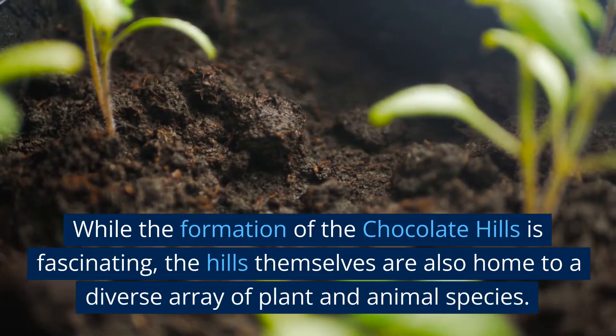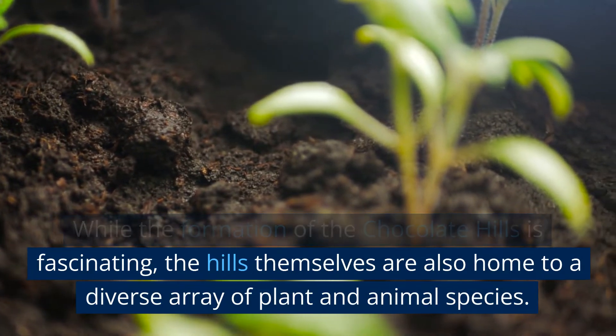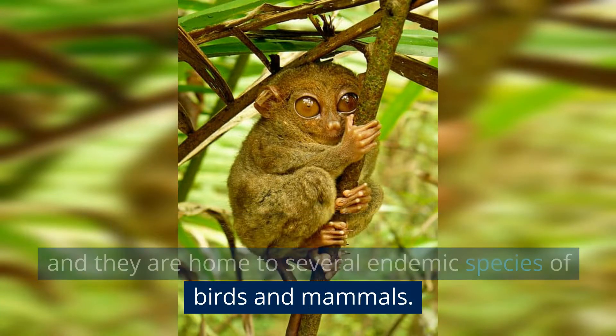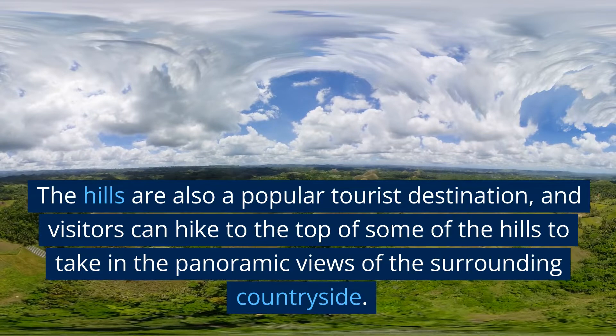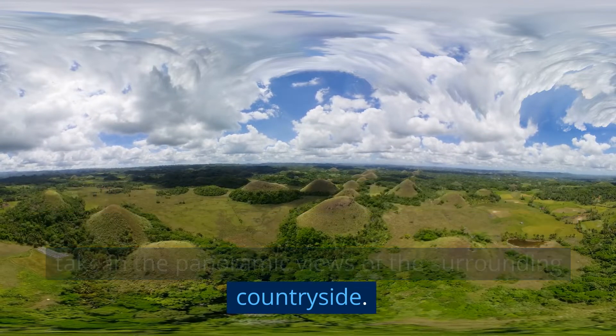While the formation of the chocolate hills is fascinating, the hills themselves are also home to a diverse array of plant and animal species. The hills are covered in grass and other vegetation, and they are home to several endemic species of birds and mammals. The hills are also a popular tourist destination, and visitors can hike to the top of some of the hills to take in the panoramic views of the surrounding countryside.